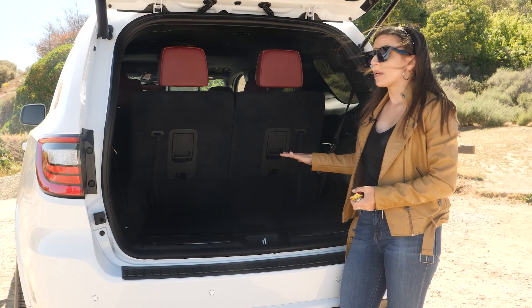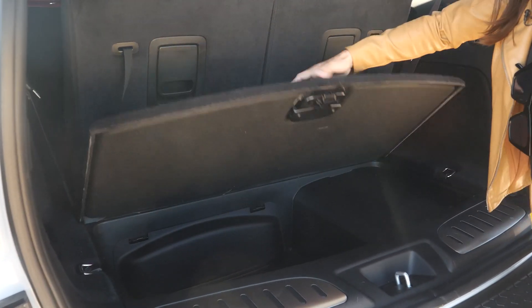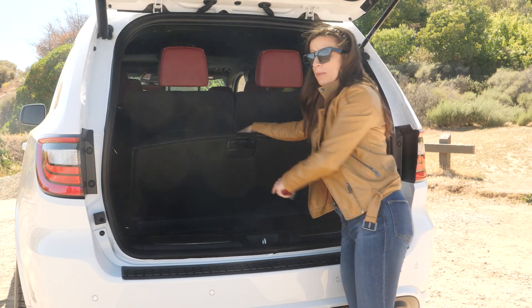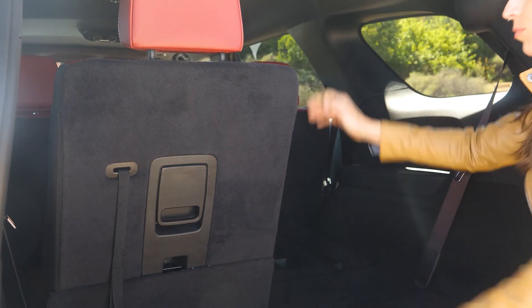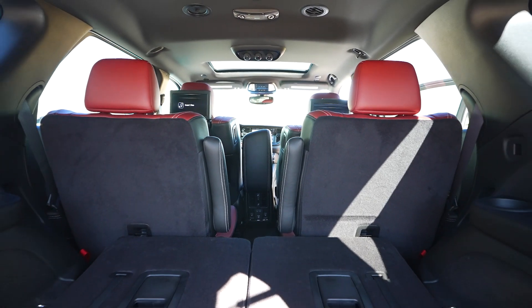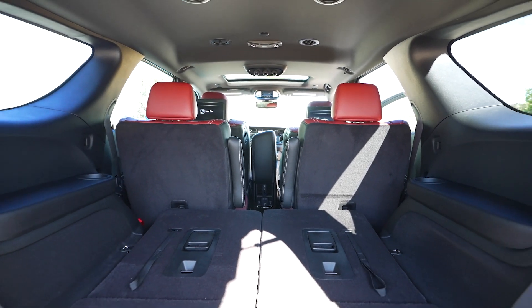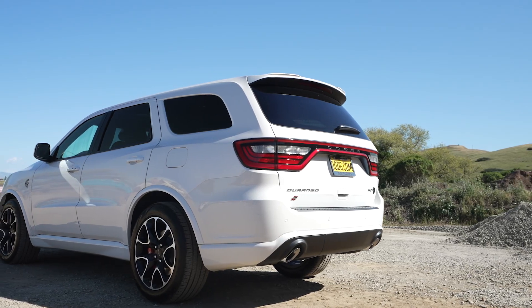You get quite a bit of storage space even with the third row up, and there's a nifty secret storage compartment underneath. Putting the third row down is really easy — just lift these little levers. And if you want to close your liftgate, the button is not up top; it's right here on the side. This also has best-in-class towing with up to 8,700 pounds.